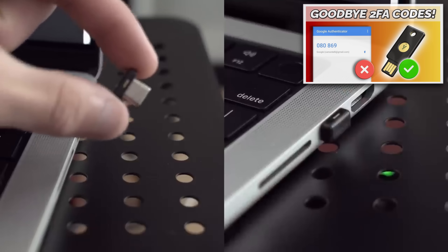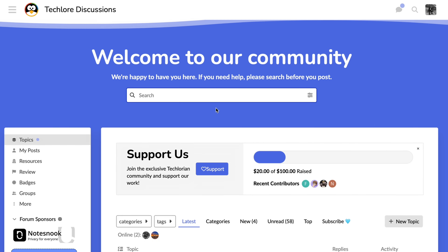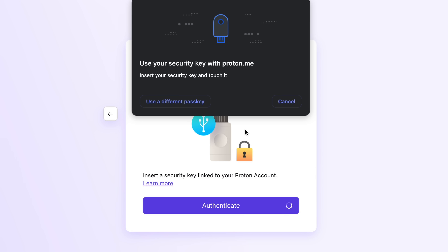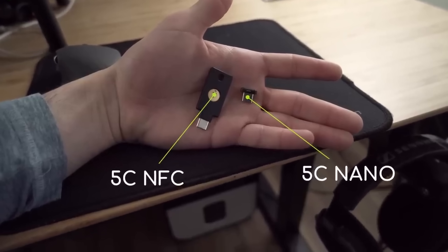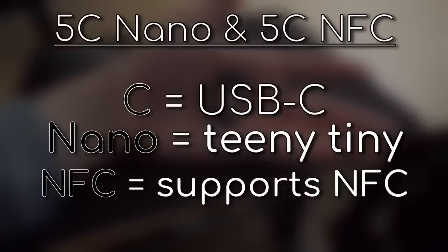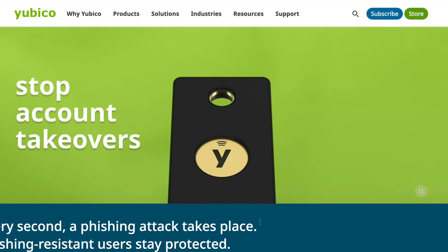The two most common MFA options I use daily are security keys and authenticator apps. I made a video on security keys and why I switched to them — they're more secure than authenticator apps and are phishing resistant. My YubiKey won't work on a fake ProtonMail client, for example. I have three YubiKeys split between different locations in case I lose one, and they're about as secure as MFA gets.